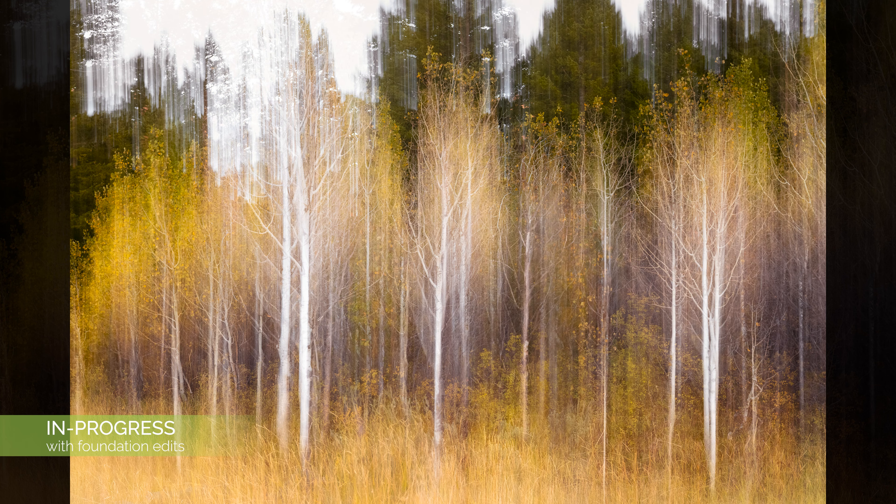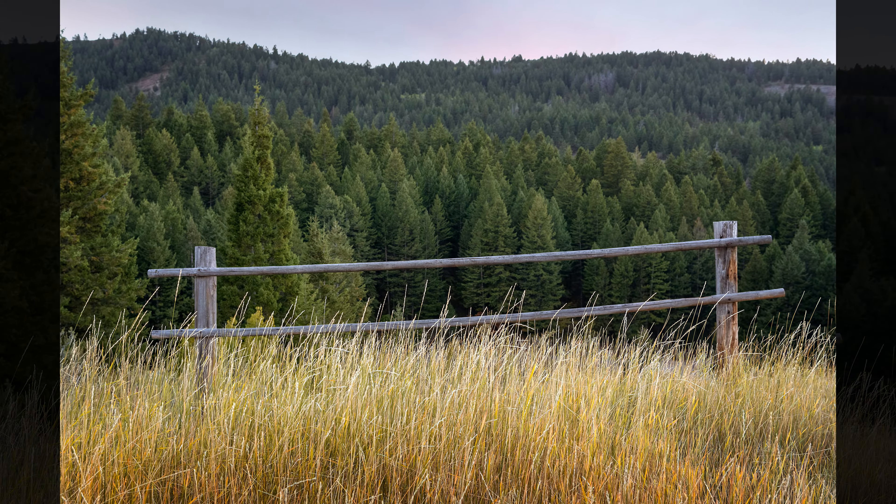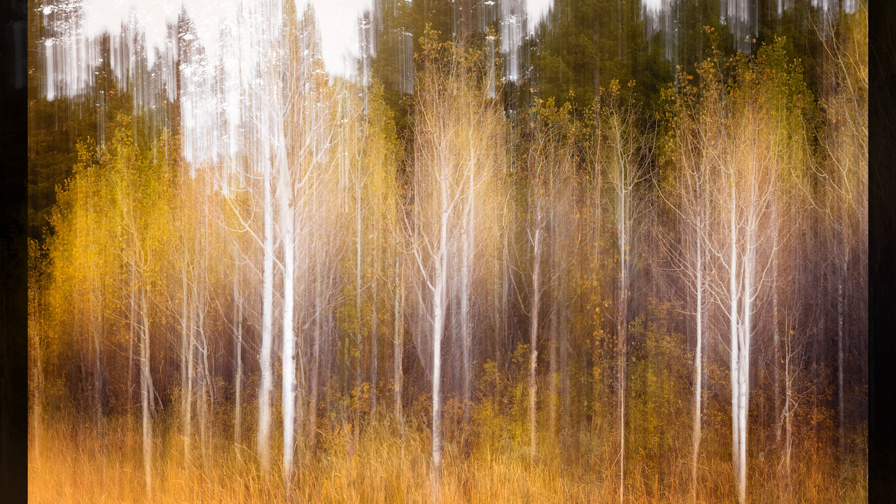So try it — next time you're out, try multiple exposure. Expose for a crisp shot and then intentional camera movement. Here's the straight out of camera raw image with multiple exposure done in camera. And here I've done a few foundation edits to bring out the colors and more detail. And here's the final image with photo veils applied. I love how this turned out. For my first time practicing with these two techniques combined, I think it turned out great.